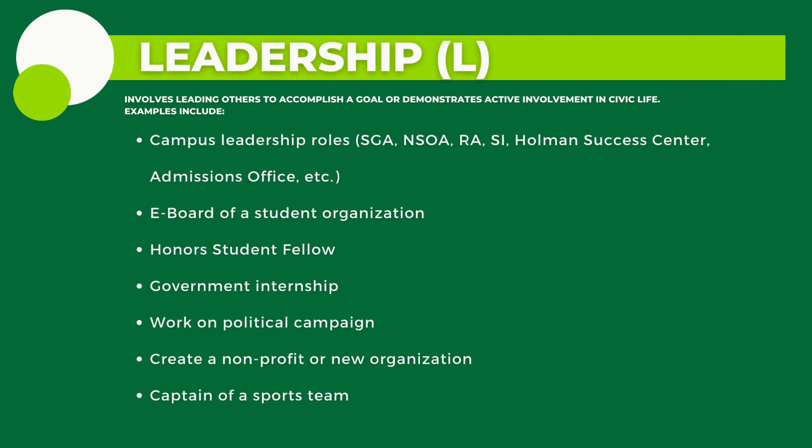Next is Leadership and Civic Engagement for L, which aims at developing the leadership skills or enhancing community engagement of honors students by leading others to accomplish a goal or demonstrating active involvement in civic and community life.